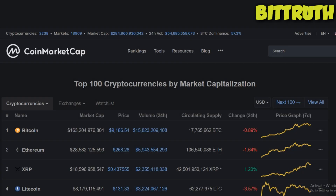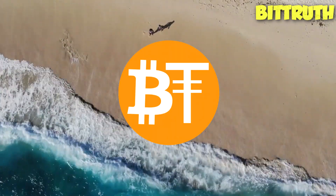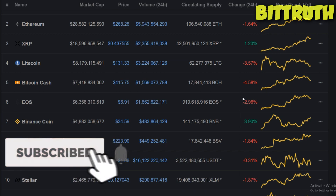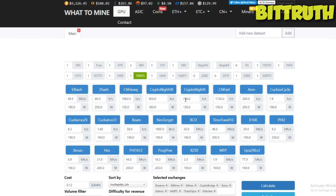Is GPU mining profitable in June 2019? Hello guys, BitTruth here. Today we're going to talk about GPU mining — specifically one of the 3 best cards in the GPU mining space, whether it's really worth starting GPU mining, some different options, and some tips. We're going to look at one of the 3 best miners: the 1080 Ti, the 1660 Ti, and the VII — the Radeon 7.